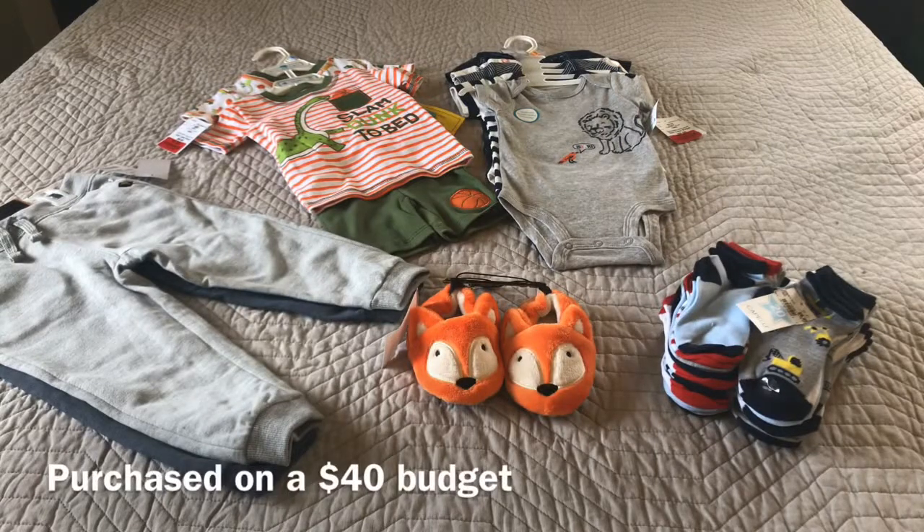Hey, what's up y'all, it's Fee. Welcome back to the Family Grind. So today is a Burlington Coat Factory haul, and I would like to discuss with you how I shop for my younger children.